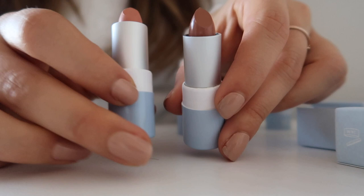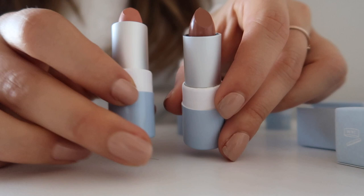Look how gorgeous those are. I really like that the colours are blue. Then I also got their lip liner as well.